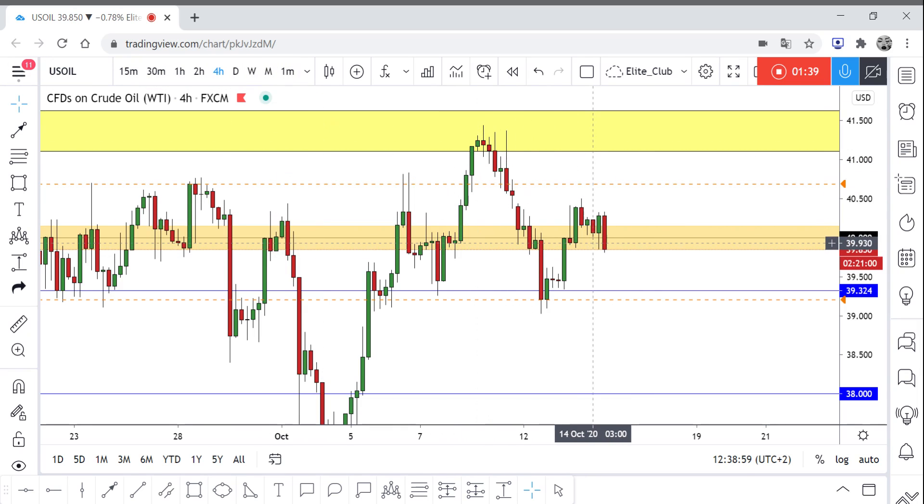And of course, if you want better confirmation and you want to see that the pattern did happen, it will be better for you to wait for the neckline to be broken. The neckline for this pattern is around 39.250. So you can enter from above, or wait for the neckline to be broken and then enter your trade.